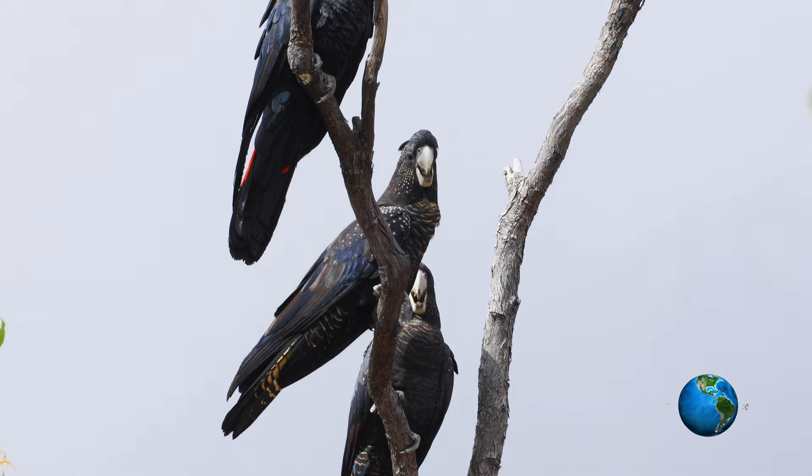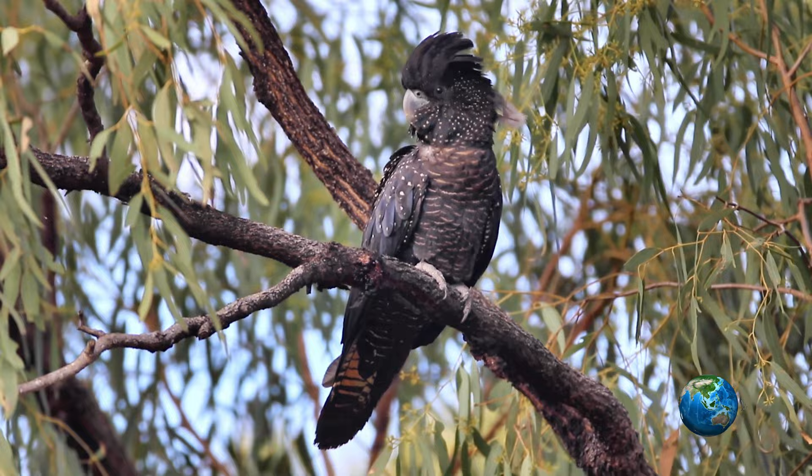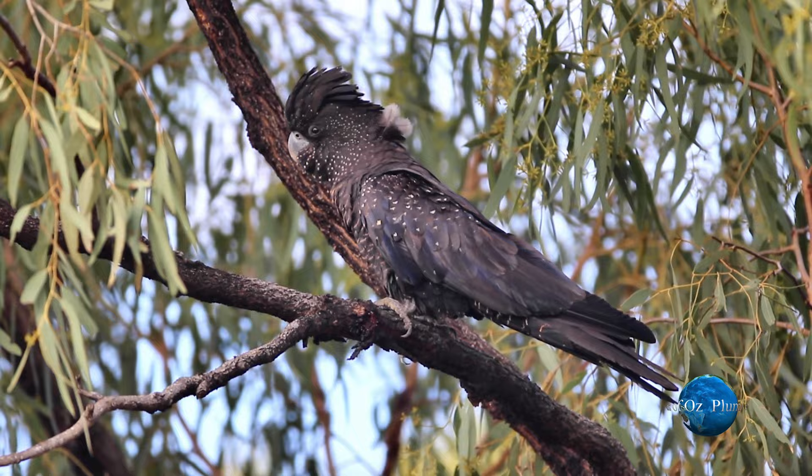Here the female in front and the male with the bright red panels behind. Again a female. Now a juvenile, probably a female with all the white spots but the tail has that orange colour. A downy look at the back of the neck is perhaps a giveaway for a juvenile bird.